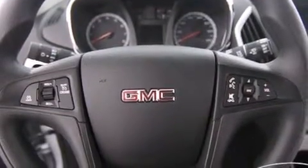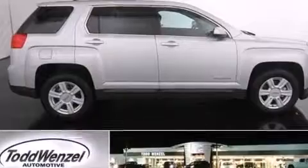Additional features include an anti-lock braking system, a keyless entry system, and an auxiliary power outlet.